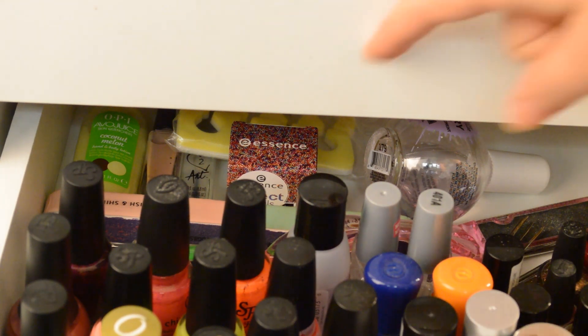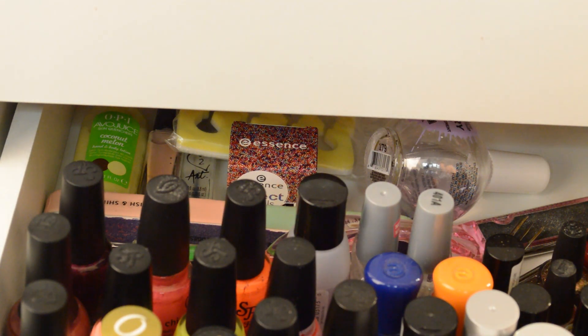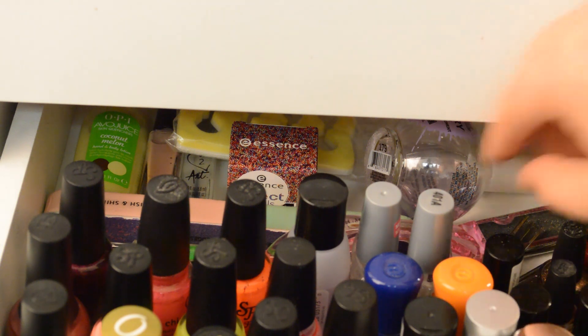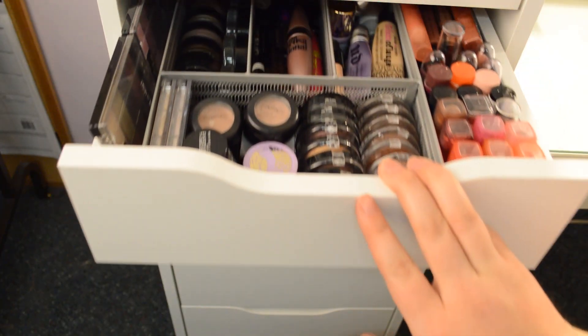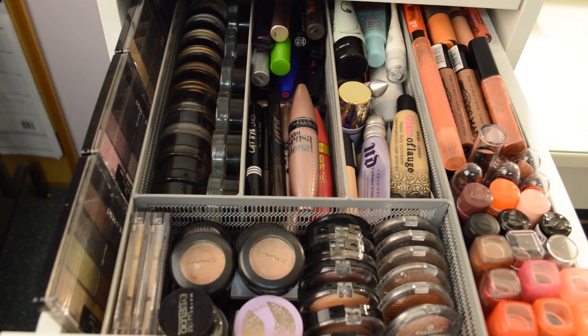At the back, I keep my extra nail stuff — you can barely see it because the drawers don't open all the way. I have some files, nail dotting tools, a top coat, some lotion, toe separators, extra nail polishes, and a bunch of tweezers and nail clippers on this side. This is my everyday makeup drawer — this is where I keep all of the products I use most frequently. My lipstick and lip gloss container is overflowing right now, so I need to find more space for it.